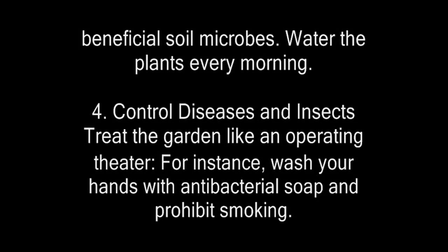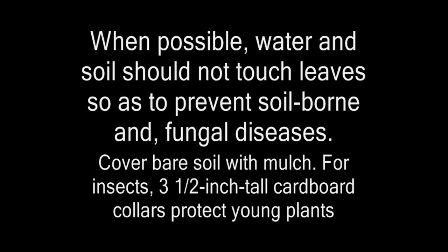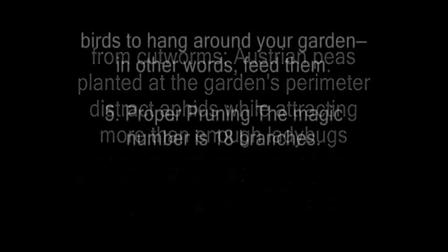Water the plants every morning. Number four: control diseases and insects. Treat the garden like an operating theater — wash your hands with antibacterial soap and prohibit smoking. When possible, water and soil should not touch leaves so as to prevent soil-borne and fungal diseases. Cover bare soil with mulch. For insects, three-and-a-half-inch-tall cardboard collars protect young plants from cutworms. Austrian peas planted at the garden's perimeter distract aphids while attracting enough ladybugs to patrol both the peas and the tomatoes. The best defense against tomato worms is persuading birds to hang around your garden — in other words, feed them.